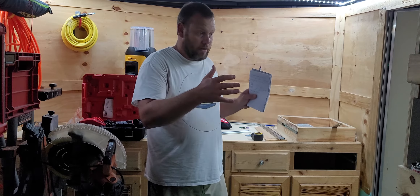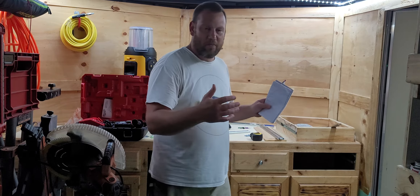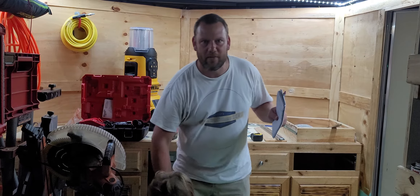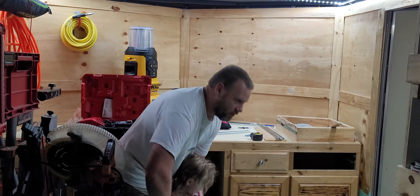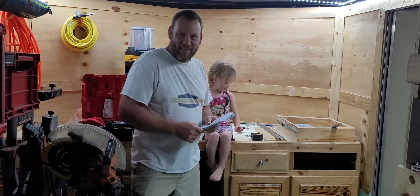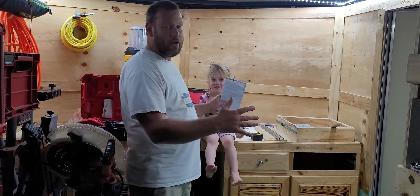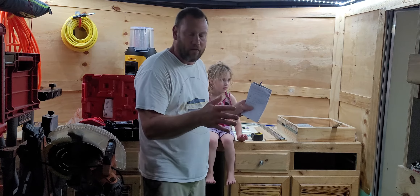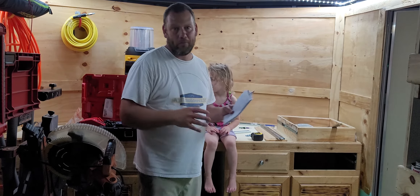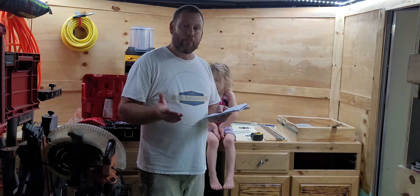When I worked for MI Homes, we would build the same house over and over again, but the engineering was different for each lot — a house on the water versus one across the street had different engineering because the wind hit differently. So we have to have that address to get those engineered plans. Those are the changes — that's how we have to do it to move forward. Come here Joy — when you build with Florida Barnominiums, you're feeding this little girl's dinner!